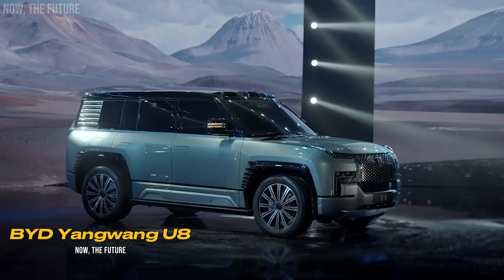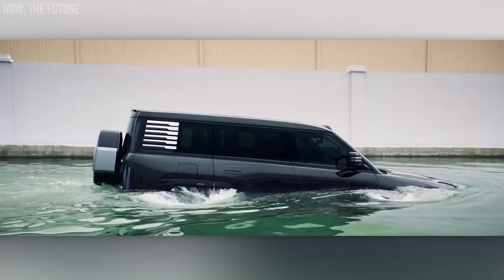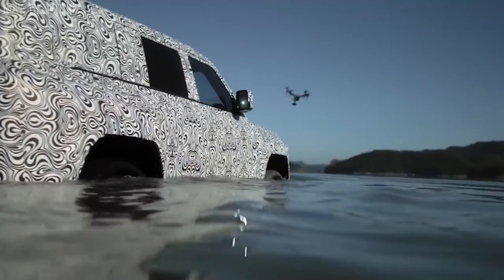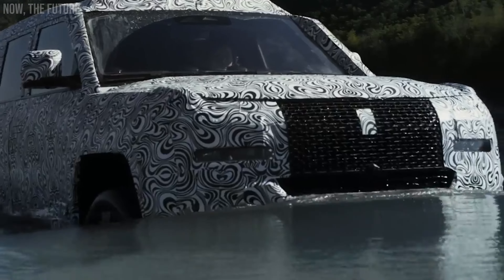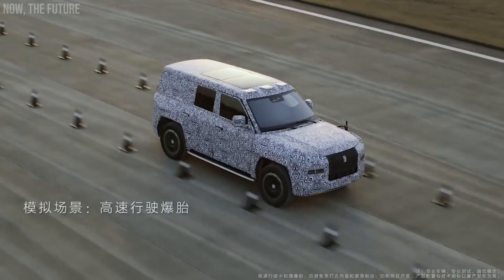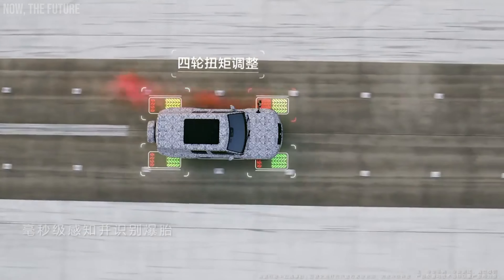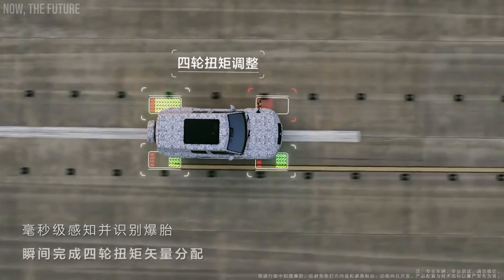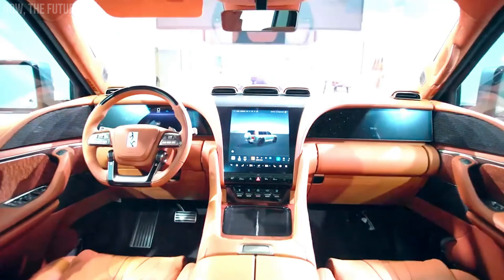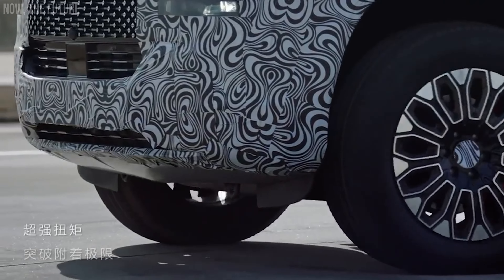BYD Company Limited ended the fourth quarter of last year on a high note — the company sold more electric cars than Tesla. The increase in the number of vehicles did not compromise quality. Take the BYD Yang Wang U8, for example. This hybrid SUV is so well-built that it can even float in boat mode. The car can easily traverse a gap 4.6 feet deep, and even the basic package includes a suspension system that can increase ground clearance by 6 inches. Drivers have 1,197 horsepower at their disposal, combining electric motors at each wheel and a 2-liter turbo engine, providing a range of 621 miles.